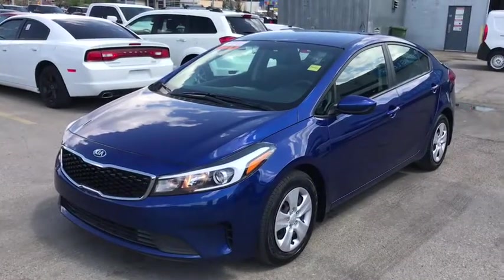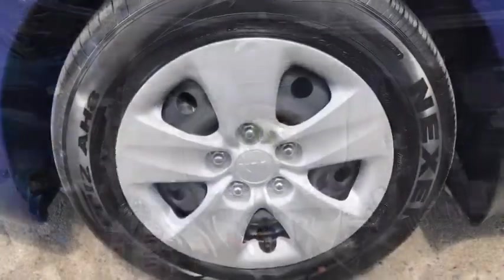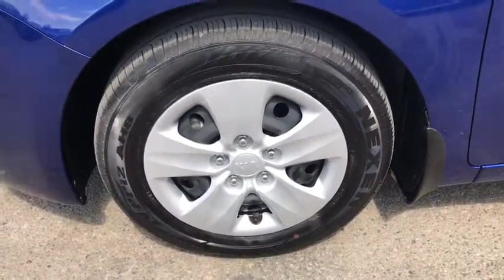This is a 2017 Kia Forte in blue. Under the hood you have a DOHC 16-valve engine. It's sitting on 15-inch tires in excellent condition with good tread.